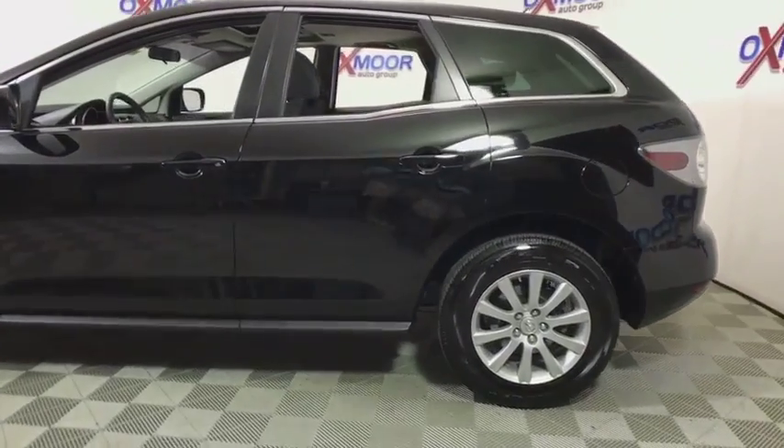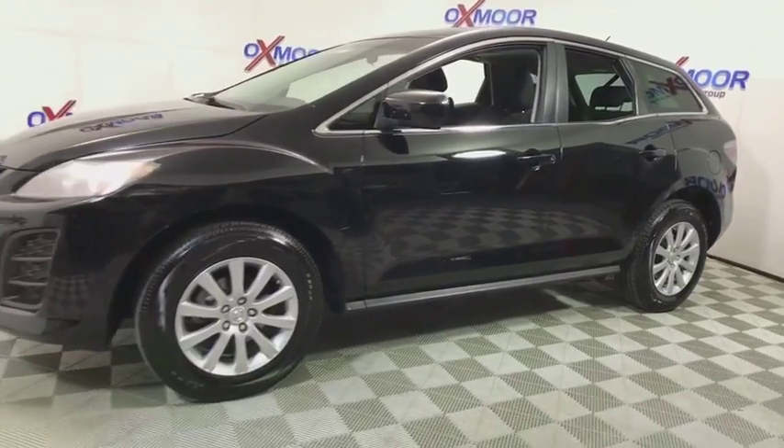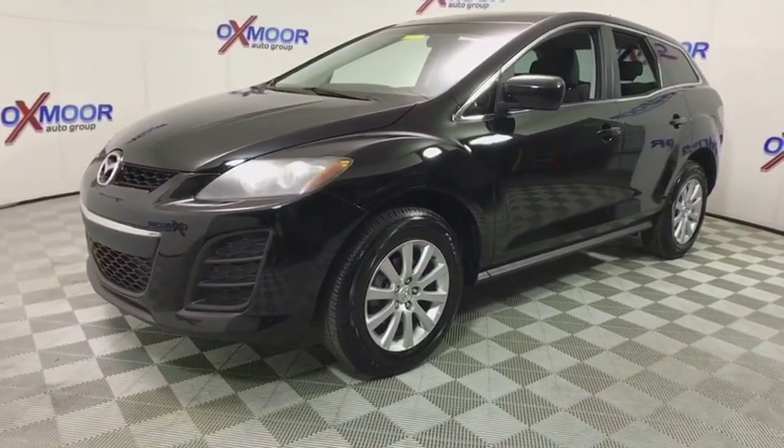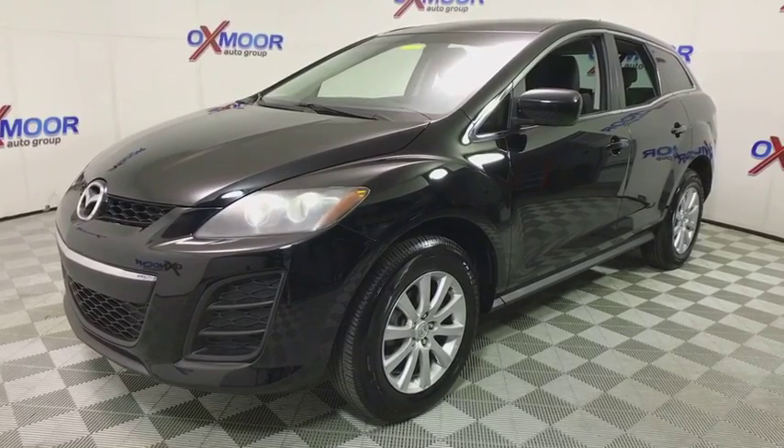A 2011 Mazda CX-7. The CX-7 combines sporty good looks, car-like handling and SUV utility, plus a powerful, fuel-efficient engine. Never settle when you can have it all.